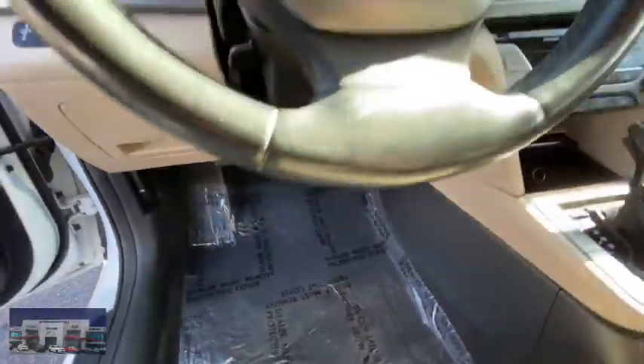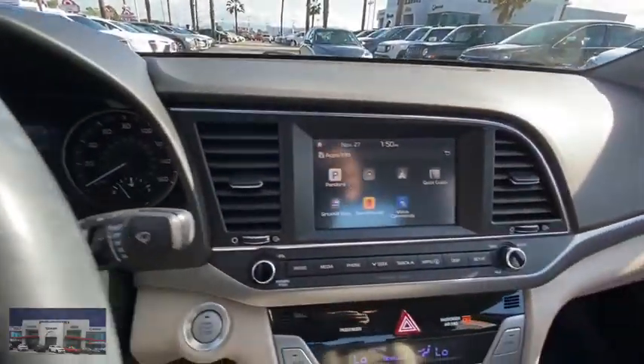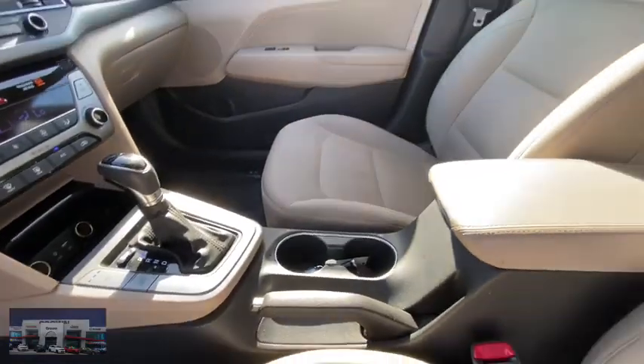Bucket seats, trip computer, power windows, power door locks, child safety locks, passenger airbag, security system, cargo net, rear head airbag.